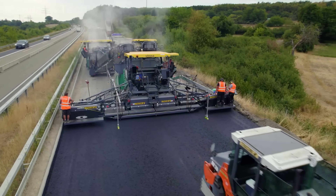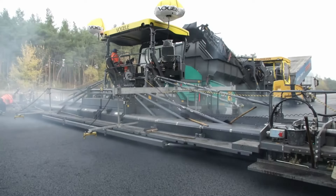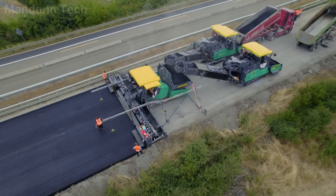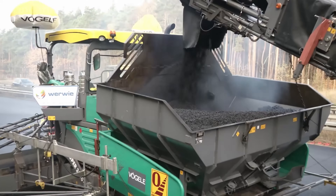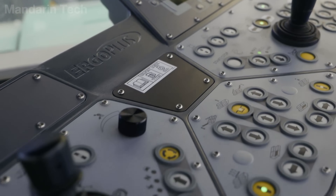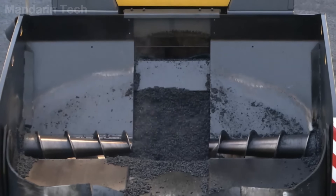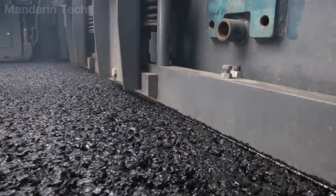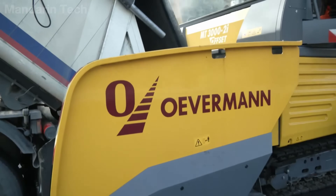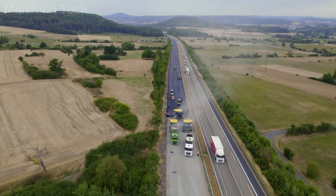Nicknamed the giant asphalt paver of Germany, the Vögele Super 3000 3i represents the pinnacle of technology in modern road construction. With an engine power of over 300 horsepower and a maximum paving width of up to 16 meters — approximately 52.5 feet — the Super 3000 3i can handle an enormous volume of asphalt at once, creating a uniform road surface in a single pass. Its intelligent drive system, combined with the Ergo Plus 3 control unit, allows the operator to adjust paving speed, mix temperature, and layer thickness in real-time, ensuring a perfectly smooth surface with optimal compaction. Thanks to its ability to operate continuously for long hours while maintaining stable thermal performance, this machine has become the top choice for large-scale highway projects, airport runways, and major transportation routes requiring high precision.